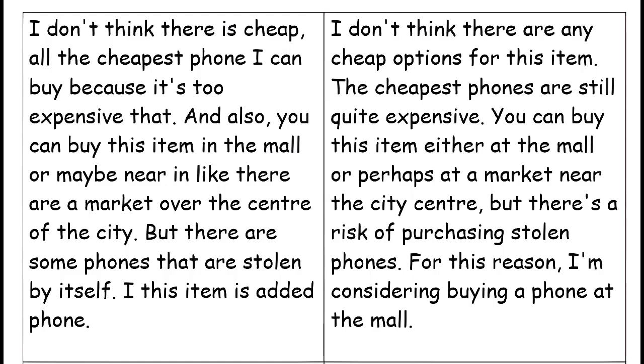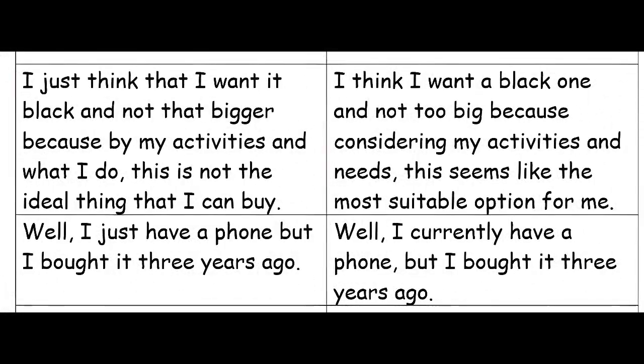I want a black one and not too big, because considering my activities and needs, this seems like the most suitable option for me. I currently have a phone, but I bought it three years ago.